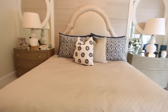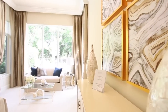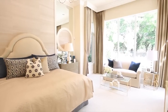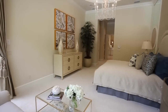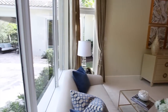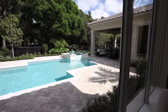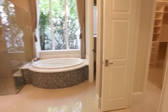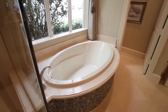Luxury abounds in this master suite that includes his and hers walk-in closets with built-ins. Custom wood cabinetry, marble vanity tops, and a beautiful Roman whirlpool bath make this bathroom perfect.